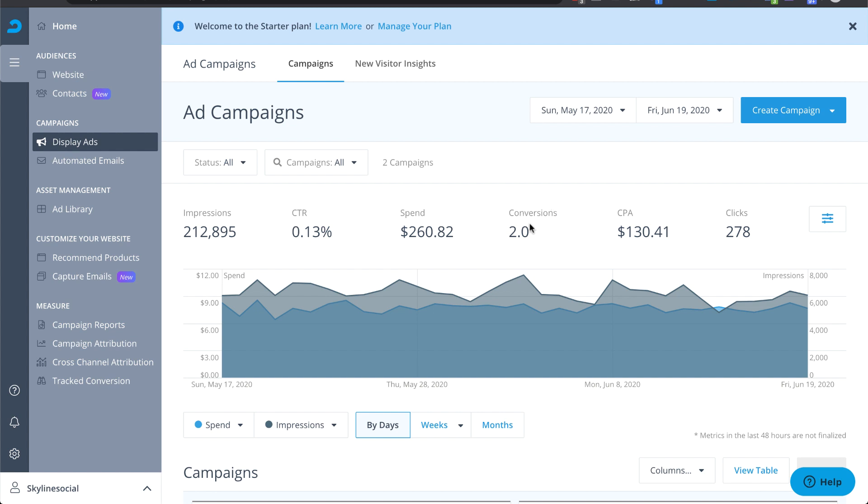And these are just tracked conversions. I know it's actually higher than this because I've spoken to a lot of people on the phone who signed up as clients — they didn't click on the ads directly, but they told me on the phone that they'd seen my ads everywhere and later converted into a client. So you don't have to spend a lot of money to start retargeting people across all these different websites.